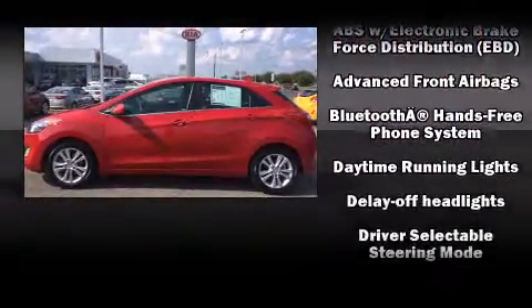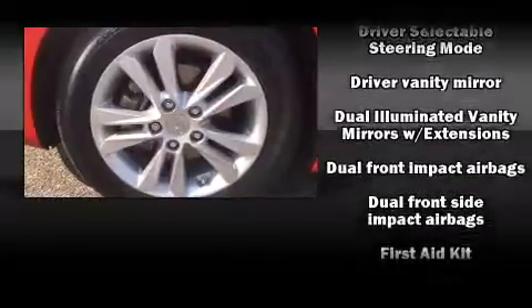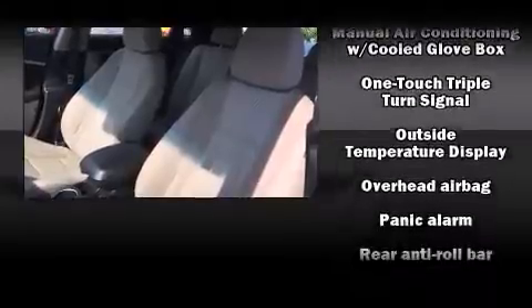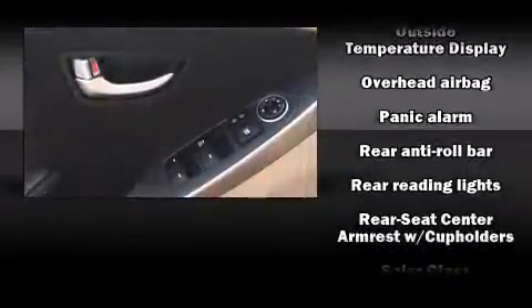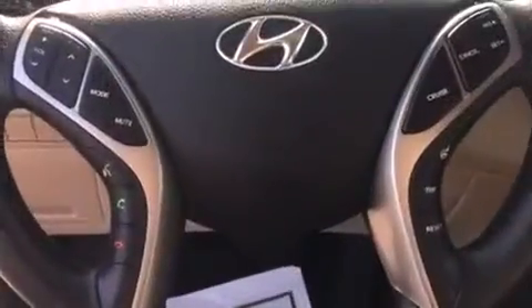Hyundai prioritized comfort and style by including a tachometer, heated door mirrors, and power windows. Hyundai also prioritized safety and security by including traction control, an emergency communication system, and four-wheel disc brakes with ABS. A Carfax history report indicates just one previous owner.